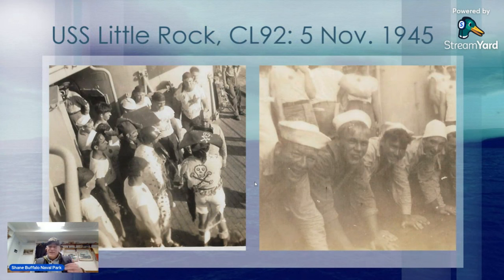Here is the USS Little Rock CL-92 on 5 November 1945. Constructed too late to see any action in World War II, it spent a lot of time in the Caribbean and the Atlantic seaboard. Then it was decided they'd head down and visit 19 ports in South America, so now you have to cross the equator. On the left you might see Davy Jones with the pirate hat painted on his back, and on the right are some unfortunate guys probably ready to get paddled. Five days later they ported in Rio de Janeiro.